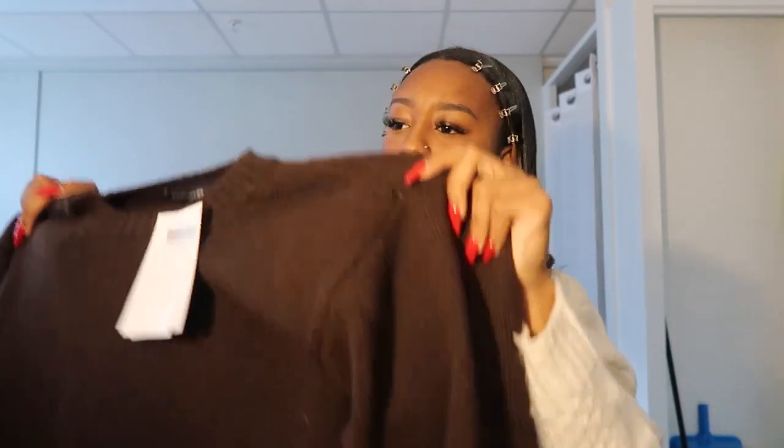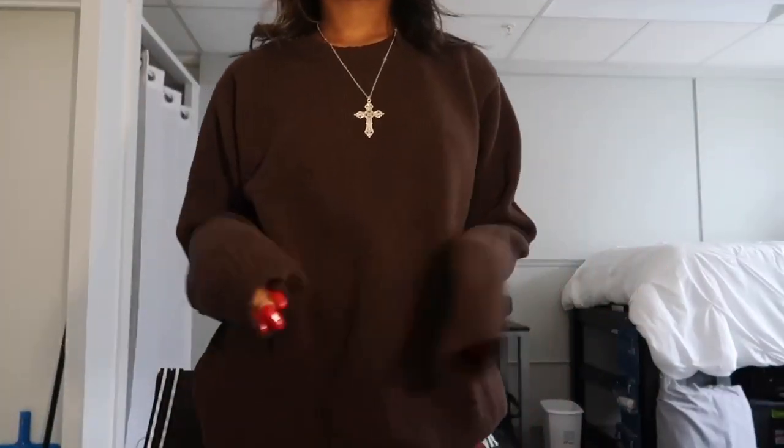The last clothing item I got from Brandy Melville was this brown huge sweater. It is literally my favorite thing ever — it also smells so good. I will be wearing this all the time, layering it under puffers.